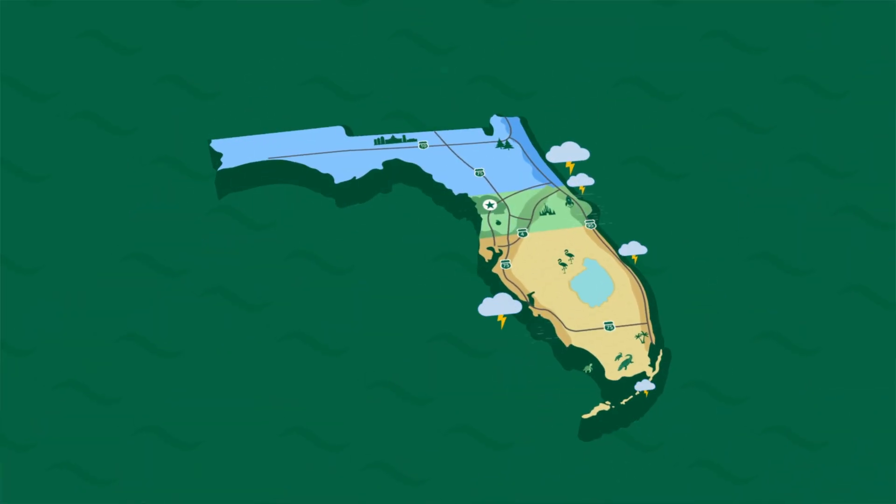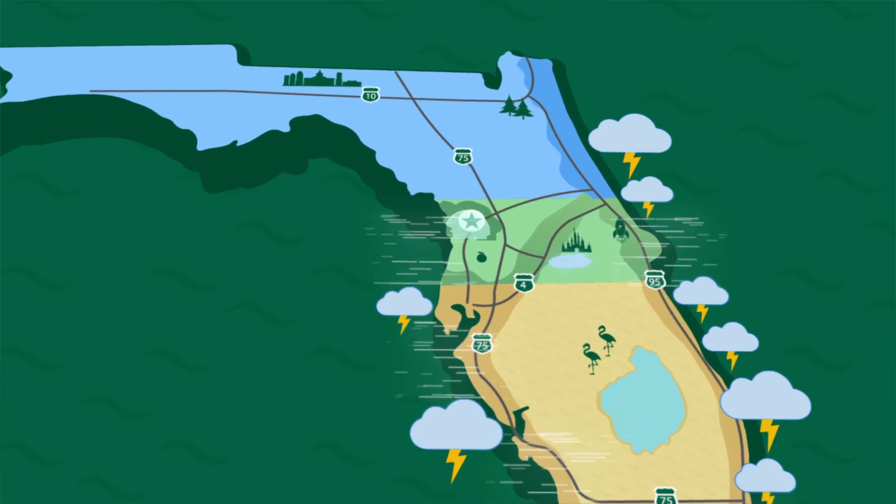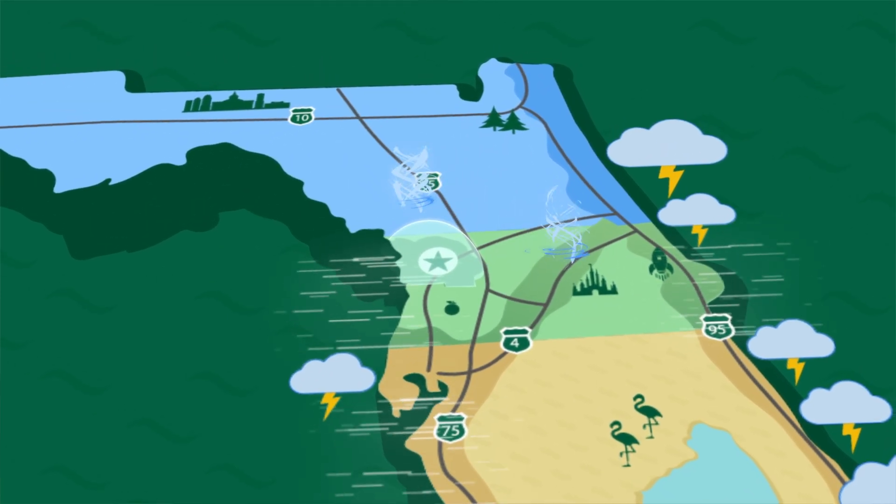At over 200 feet above sea level and its location well inland, Citrus Hills is protected from storm surge and, as a result, enjoys some of the lowest insurance costs in Florida.